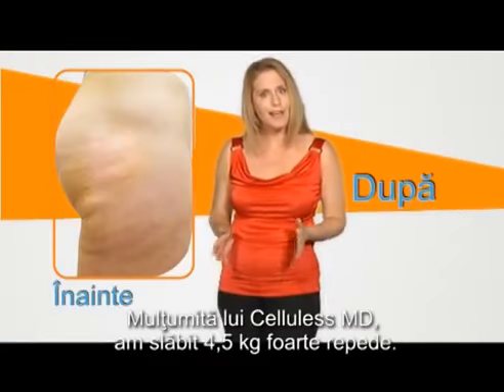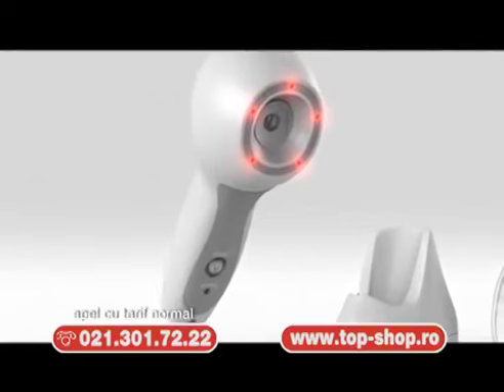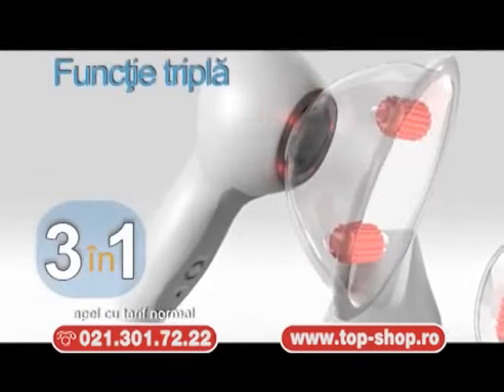Thanks to Cellulis MD, I lost 10 pounds in no time.